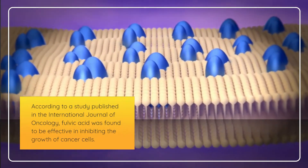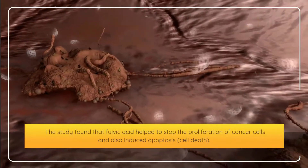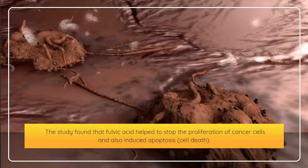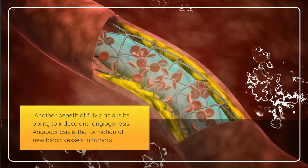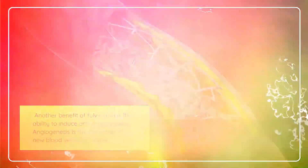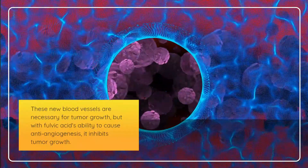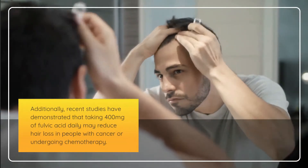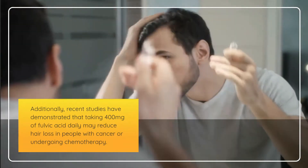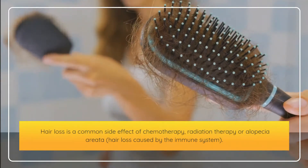Eleventh, fulvic acid may prevent cancer. According to a study published in the International Journal of Oncology, fulvic acid was found to inhibit the growth of cancer cells and induce apoptosis, or cell death. It can also induce anti-angiogenesis, which inhibits the formation of new blood vessels in tumors, thereby inhibiting tumor growth. Recent studies also suggest that taking 400 mg of fulvic acid daily may reduce hair loss in people undergoing chemotherapy or experiencing alopecia areata.